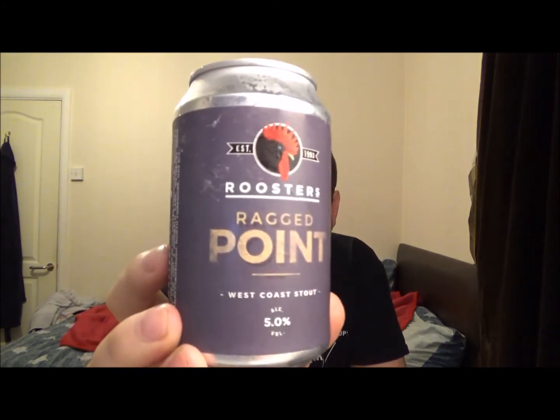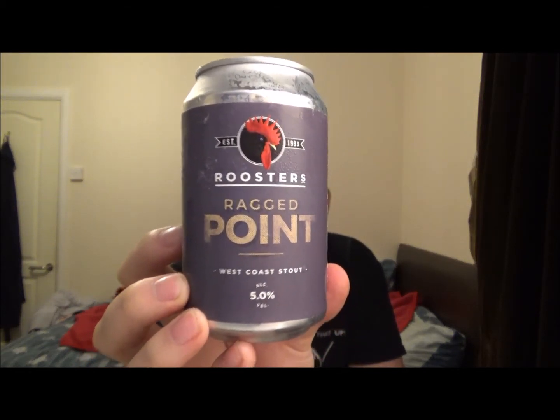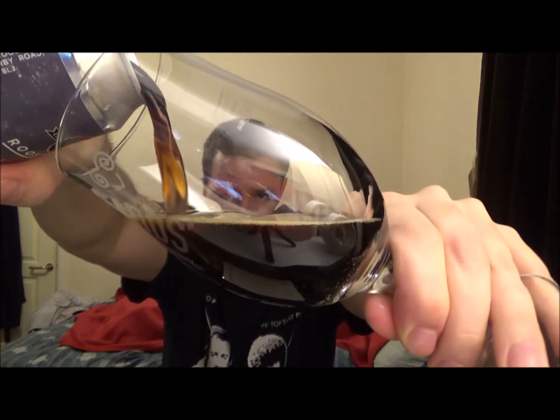I've got a beer from Roosters and this is their Ragged Point West Coast Stout coming in at 5% ABV. These guys are out of North Yorkshire. This is brewed with big hitting hops from the US — Cascade, Citra, Simcoe and Mosaic — to create a jet black stout that has been dry hopped for good measure. It's a little bit past its best but this style of beer hopefully will hold. It's in a 330ml can. I purchased this when I was up in Leeds in September so it's been sitting around for quite a while. Hopefully it should still be okay.